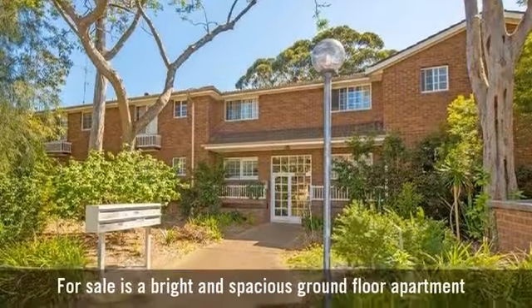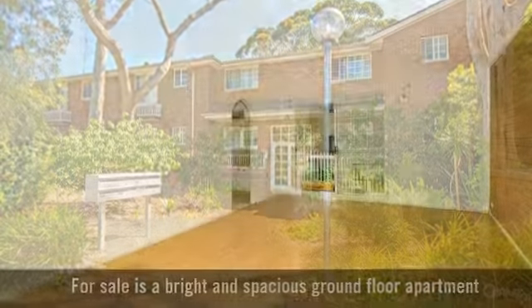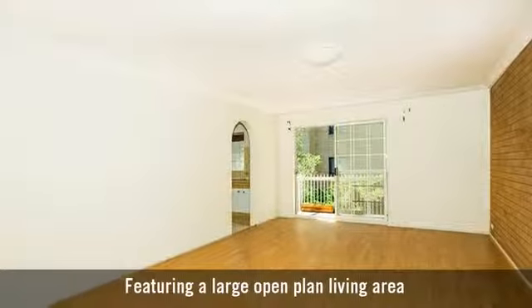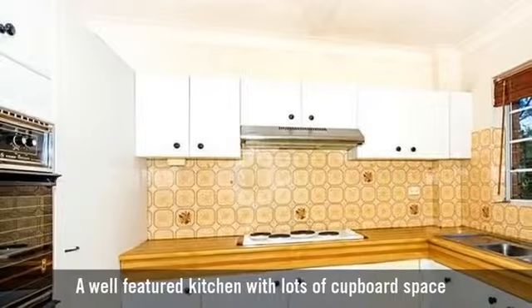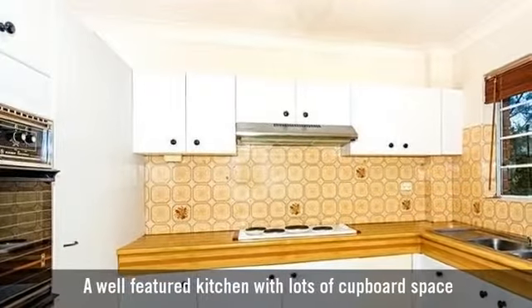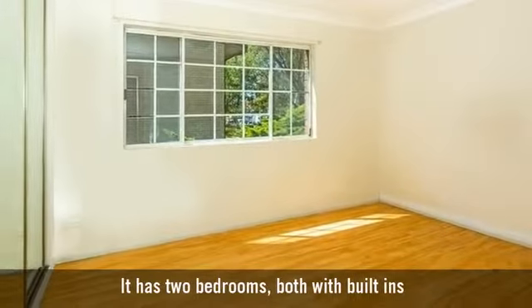For sale is a bright and spacious ground-floor apartment, featuring a large open-plan living area. A well-featured kitchen with lots of cupboard space. It has two bedrooms, both with built-ins.